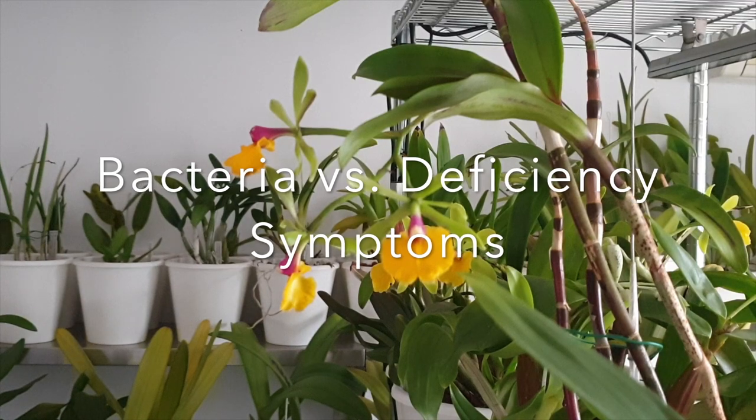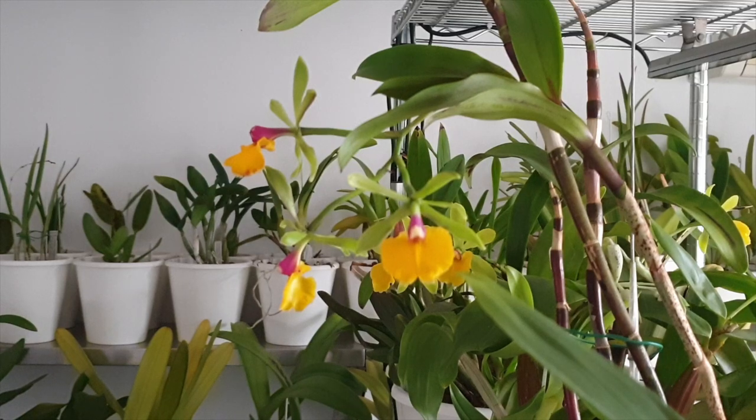Nutritional deficiency and bacterial infection have very similar symptoms — yellowing of leaves in a mosaic pattern leading to brown or black spots, black tips and edges, and eventual leaf drop. The key difference is that damage caused by nutritional deficiency is regular and symmetrical — a mottled pattern with halo brown spots evenly distributed. Bacterial infection damage looks random and would show up all over the orchid, on both new and old structures and leaves, whereas deficiency symptoms primarily affect older leaves in a patterned way.